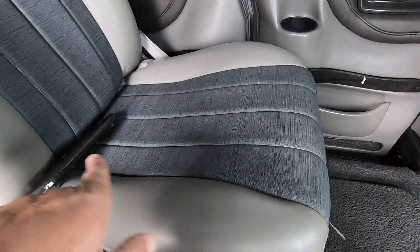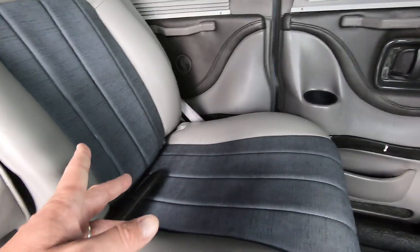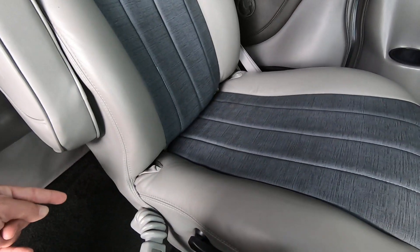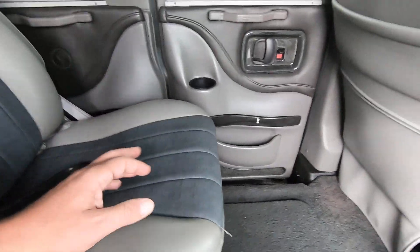The captain's chairs will slide forward and back, do a 180-degree swivel, and completely recline. These chairs have built-in tether hooks right down here and the anchors on the back side to safely secure any child seat.